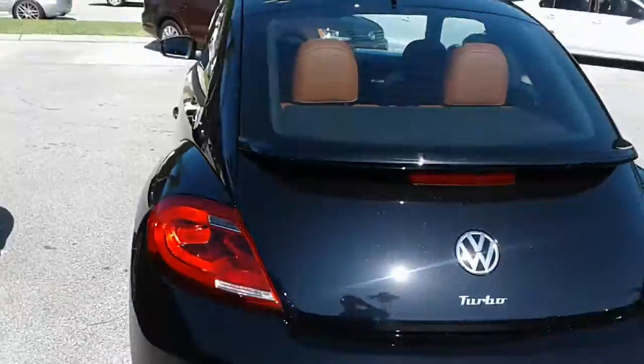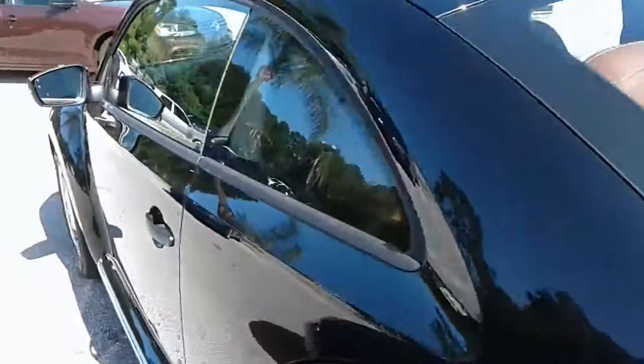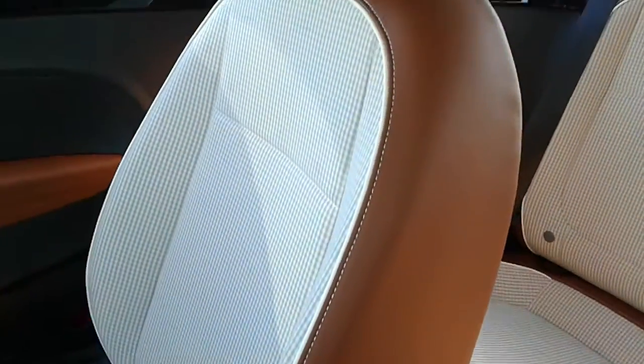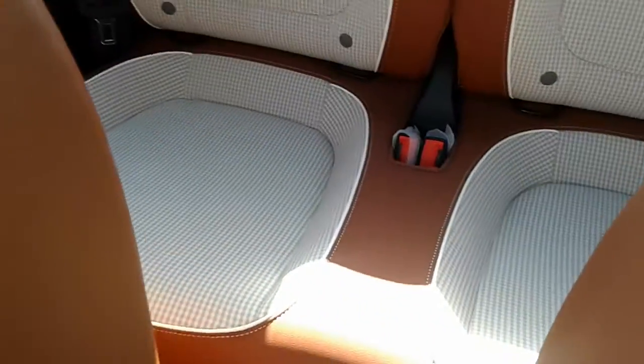It has the absolutely gorgeous classic Beetle interior. It's a two-tone and it does have leather and cloth.